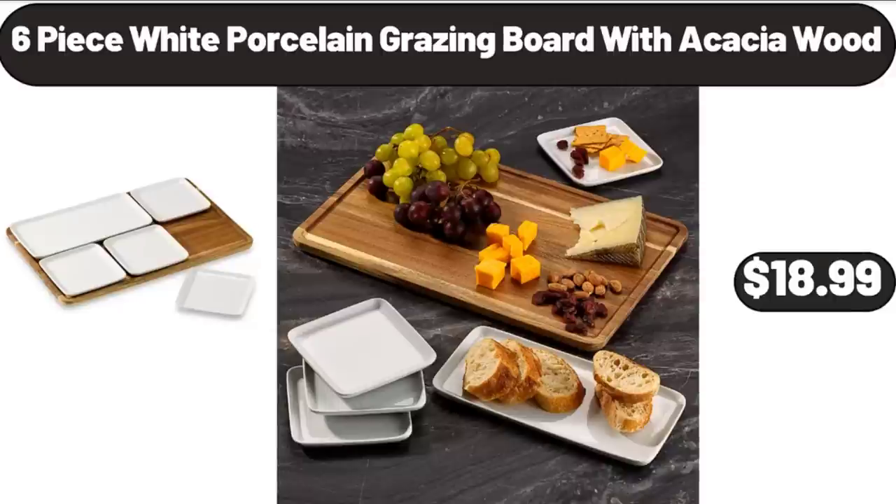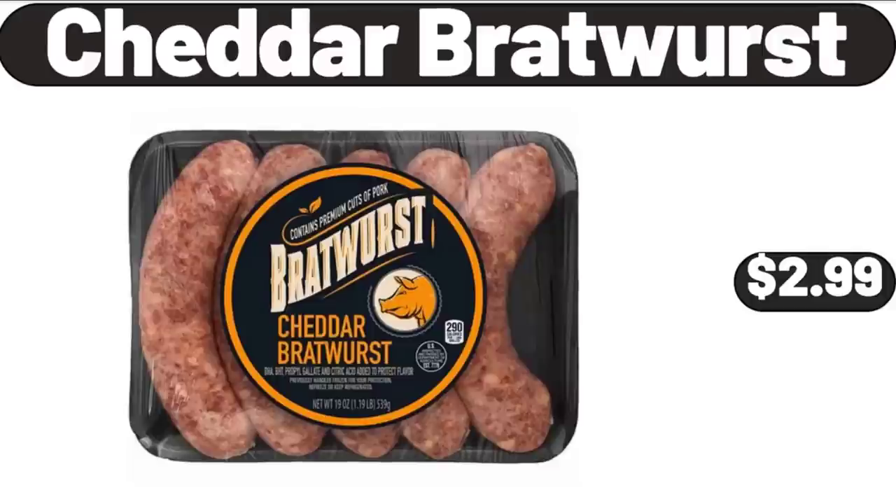6 Piece White Porcelain Grazing Board with Acacia Wood, $18.99. Cheddar Bratwurst, $2.99.